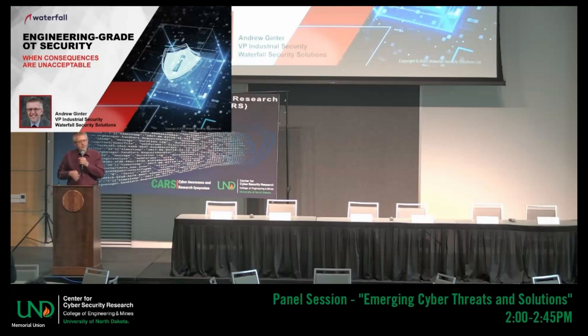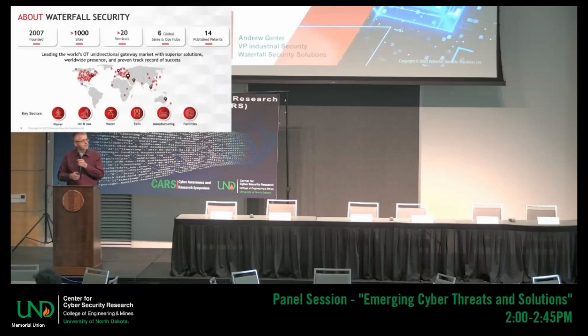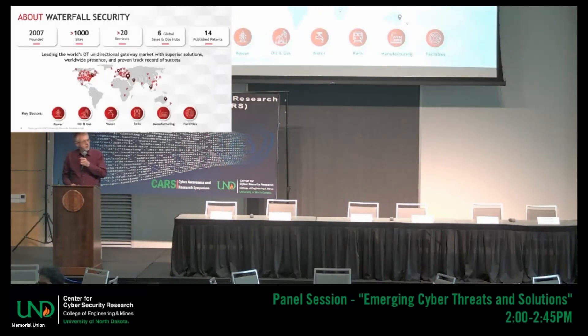What is the latest in terms of protecting industrial systems? I use the term 'engineering grade,' also known as security engineering or cyber-informed engineering — I'll be going through all of that. A word about Waterfall: I work for Waterfall. We produce unidirectional gateways — we invented the technology. I'll be talking about that in about half an hour for five minutes.